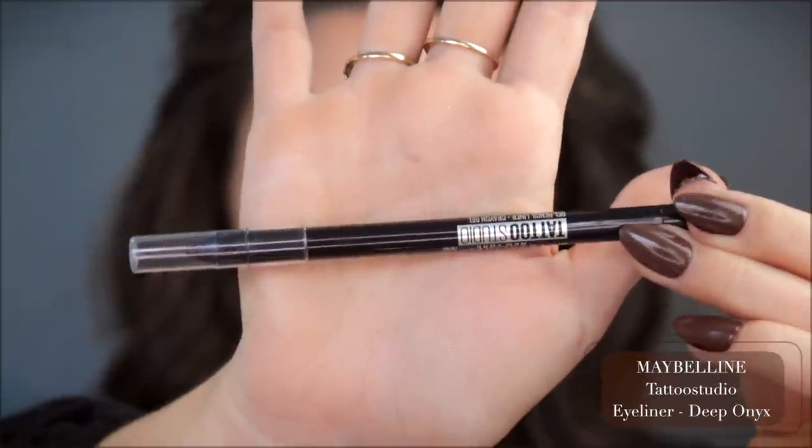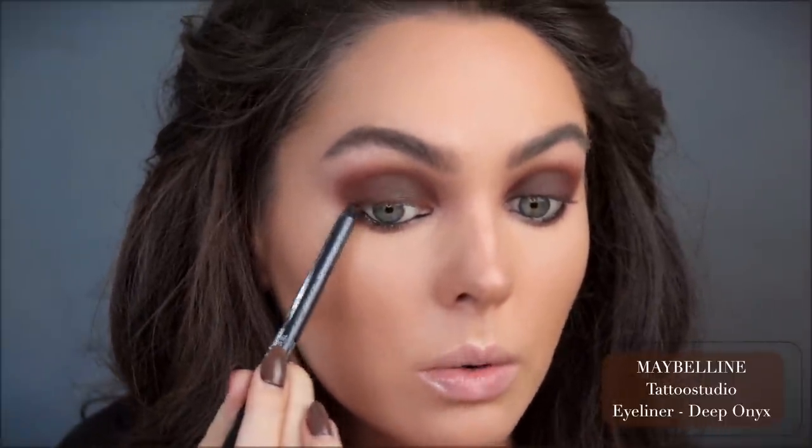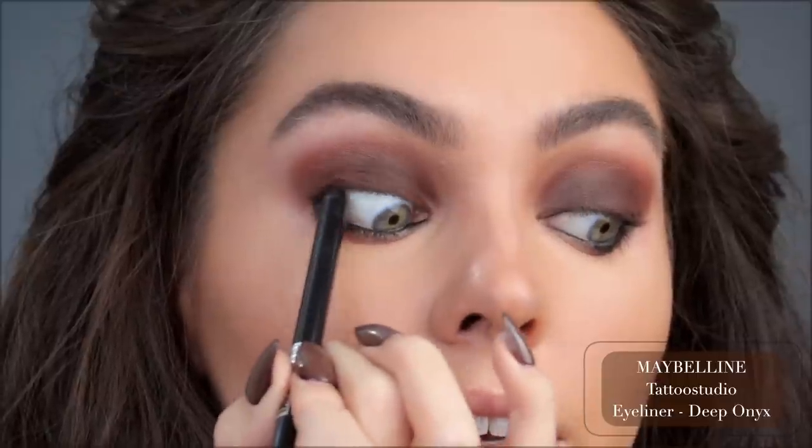This might actually be kind of grungy because it's pretty dark. Next we're going to line the entire eye — this is the Maybelline New York Tattoo Studio gel pencil liner in the deepest shade. This gel liner goes on really nicely and it's from the drugstore. I'm also going to smudge under the bottom lash line and smoke it out with a black shadow, making sure to get the tight line too.